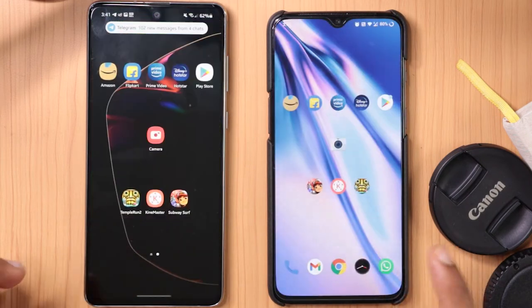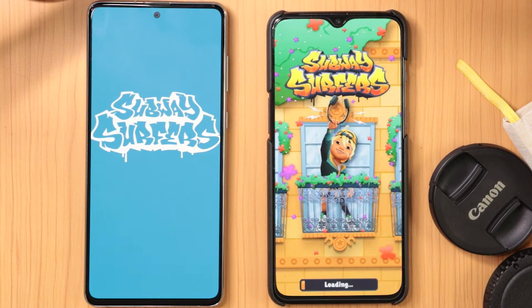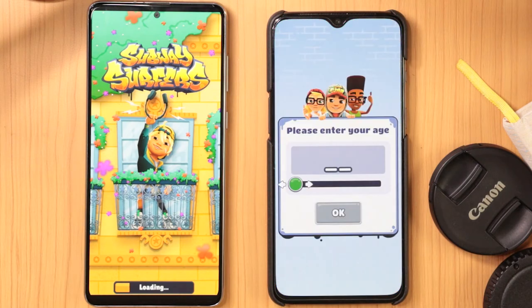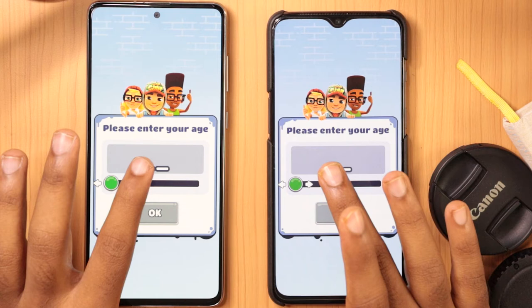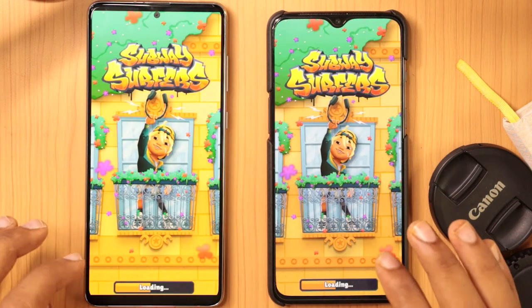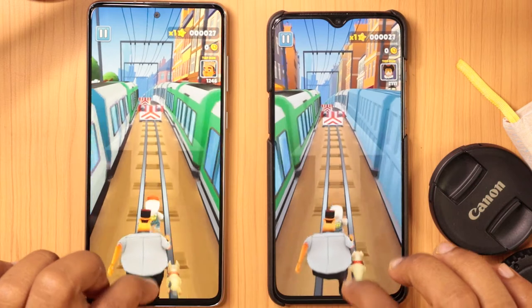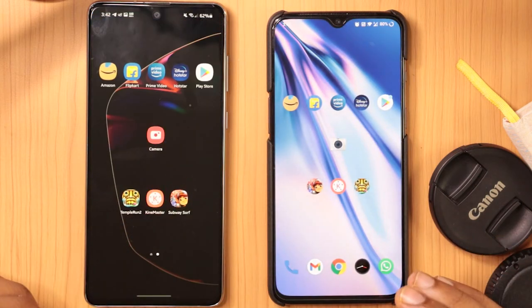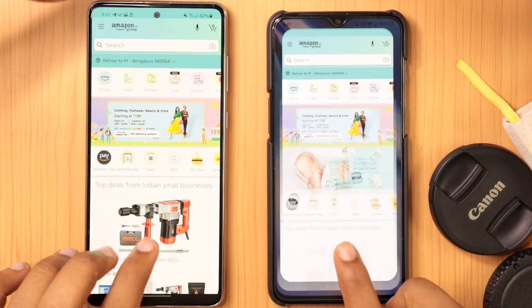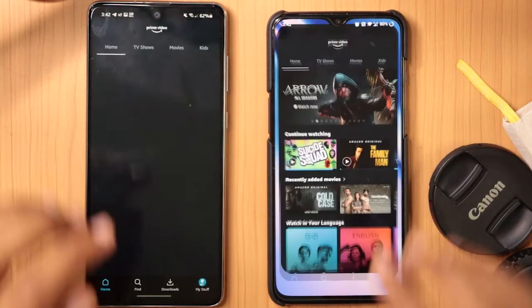I minimized it and will keep it in the background. Now opening Subway Surfers, another favorite game — the OnePlus loaded the app really fast compared to Samsung. I'll set the character randomly and play the game. Finally in our comparison is KineMaster, one of the best video editing apps. I'm going to open each app one by one to check whether it is stored in the background or has been closed.